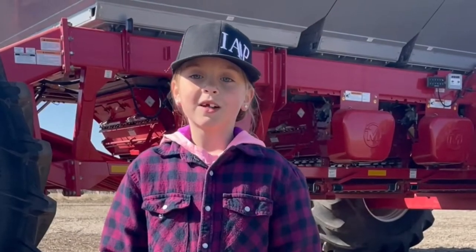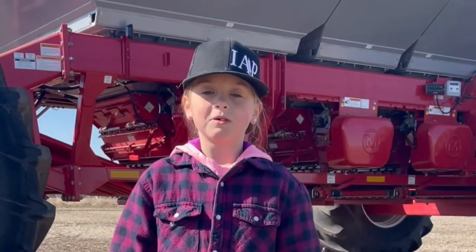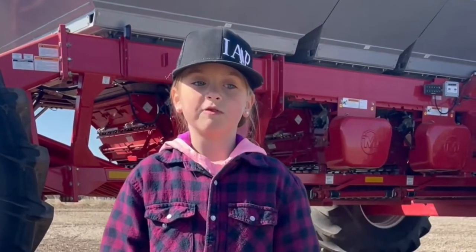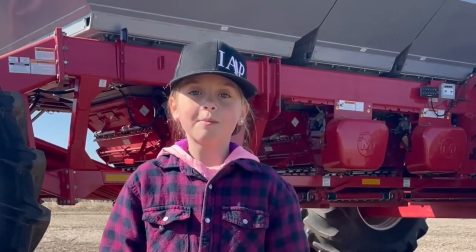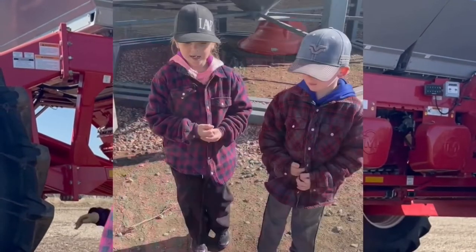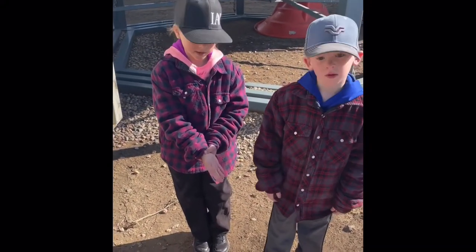In school, my class started talking about agriculture, and I realized a lot of people don't understand agriculture and don't know where their food comes from. So I want to make some videos about how our equipment works and how we produce food on our grain farm. I'm going to explain some of the crops we grow on the farm and what we use them for.